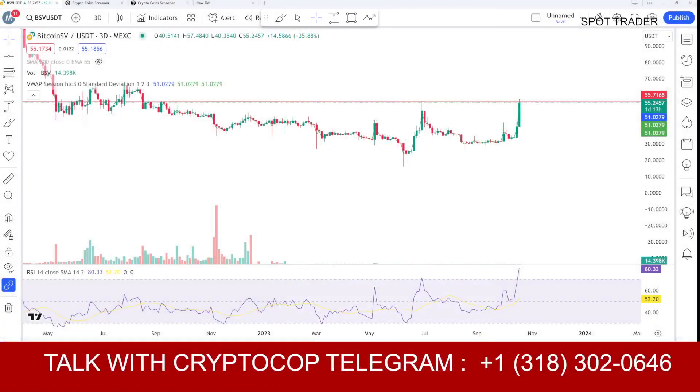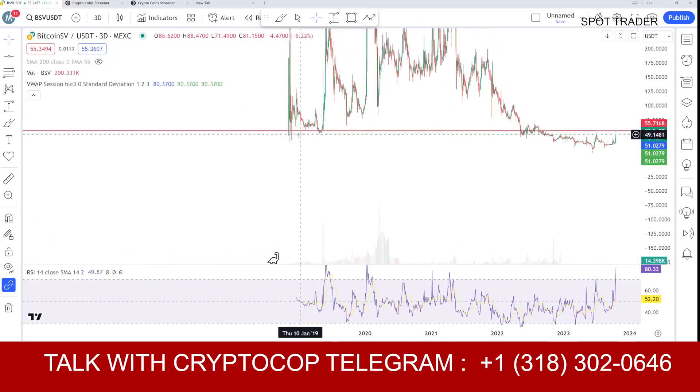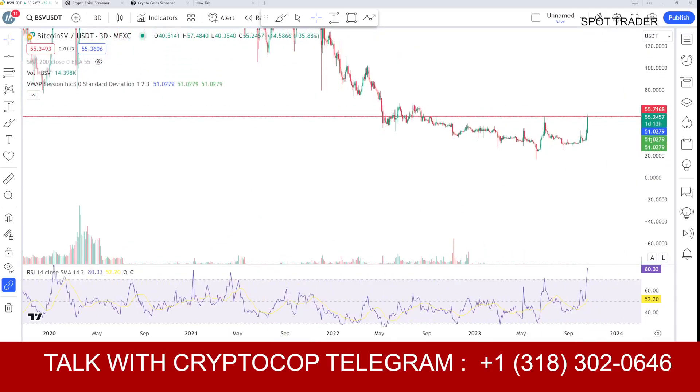The price of this coin is around $55 and we are currently reaching an important macro resistance. Macro means on a longer timeframe — dating back from 2018. This is a very, very strong resistance level.